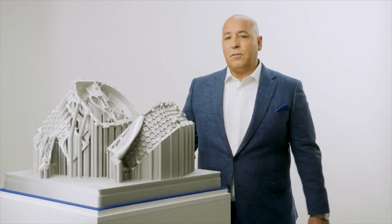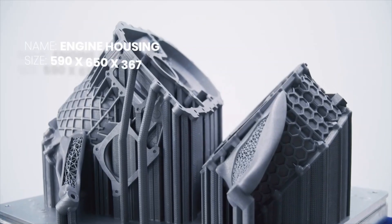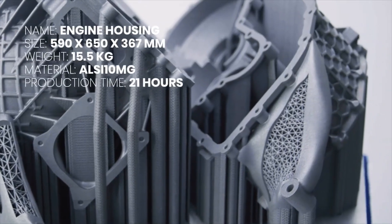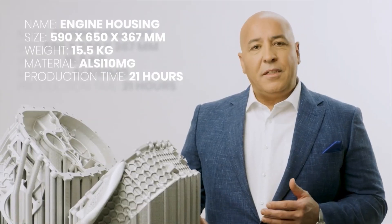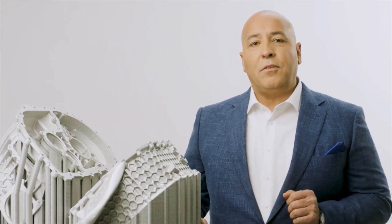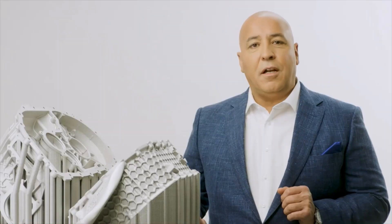Now we're talking about a different sector. Here's another part for automotive — this is an engine housing made out of aluminum. The part is extremely complex, hollow from the inside with lattice structures. The amazing part about this: it took only 21 hours to build. This would have been almost impossible to make with any other manufacturing process or any other equipment. The material properties are also exceeding our expectations.